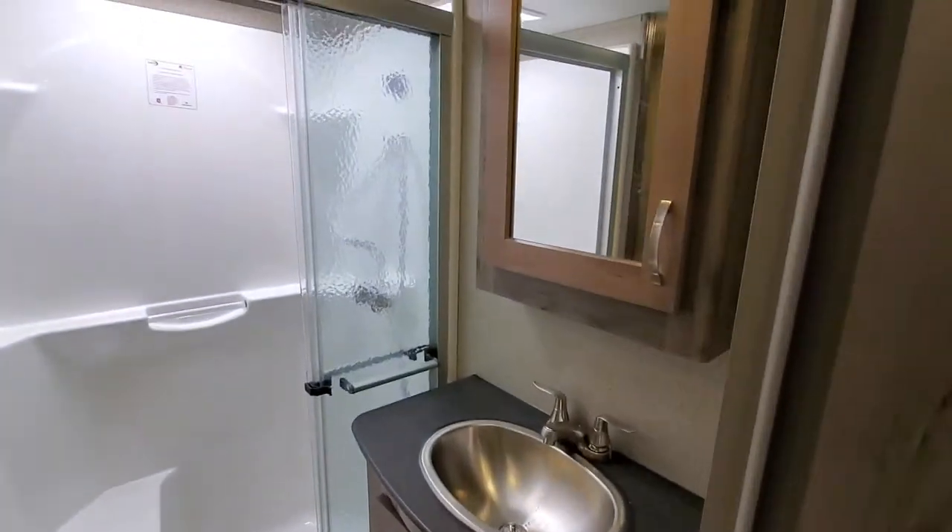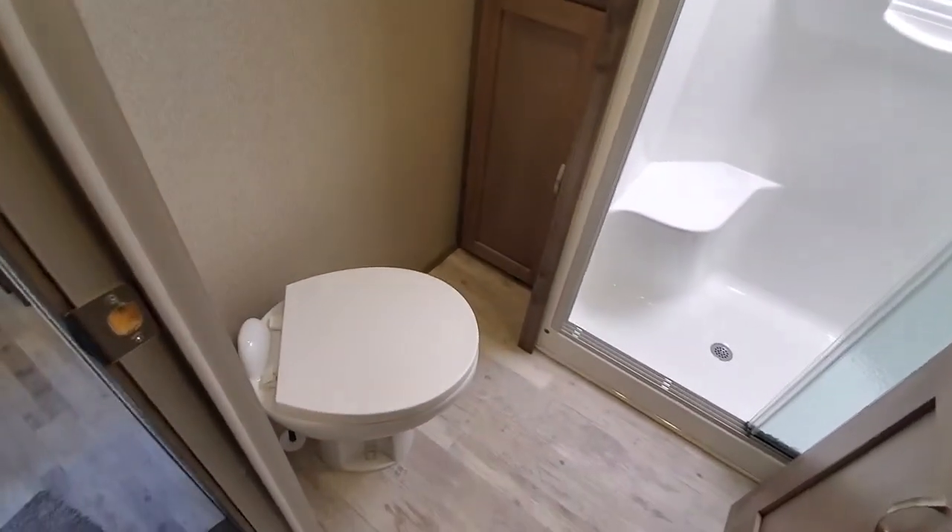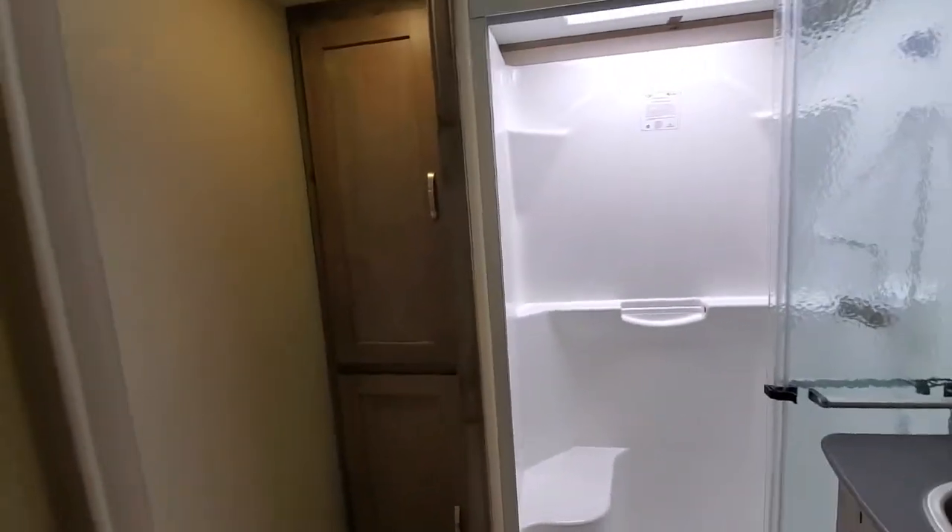There's the bathroom — skylight in the shower, you get plenty of headroom. Nice linen closet.